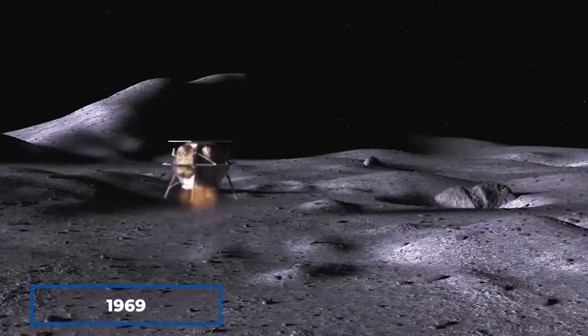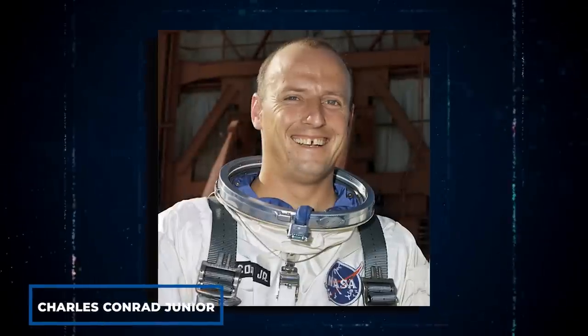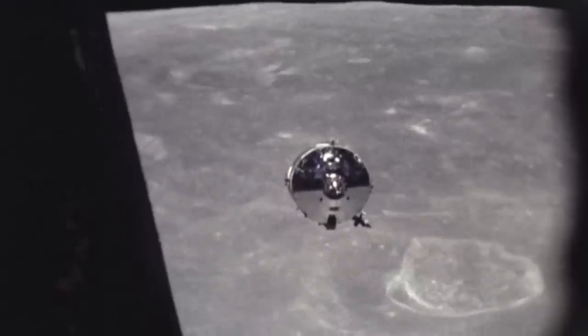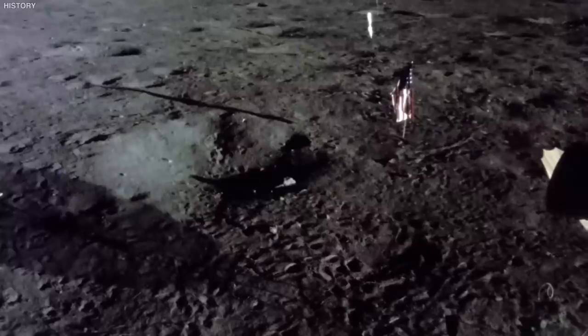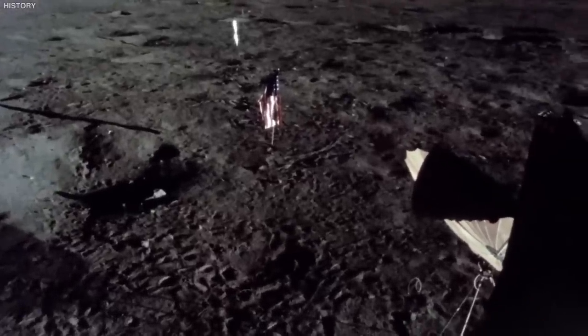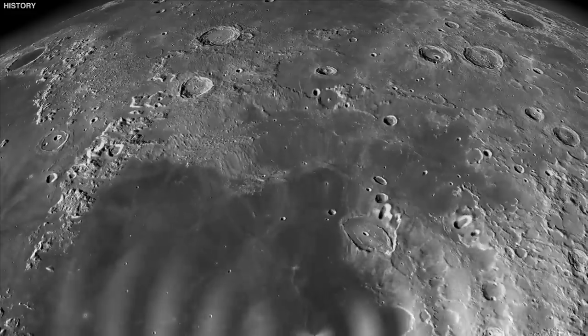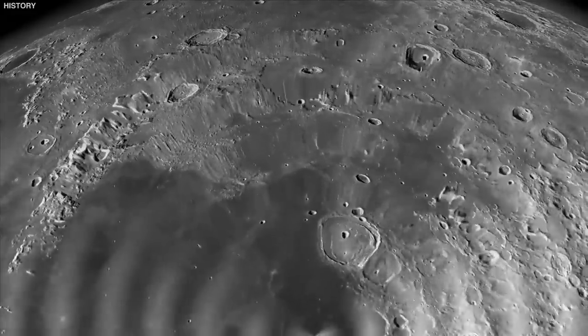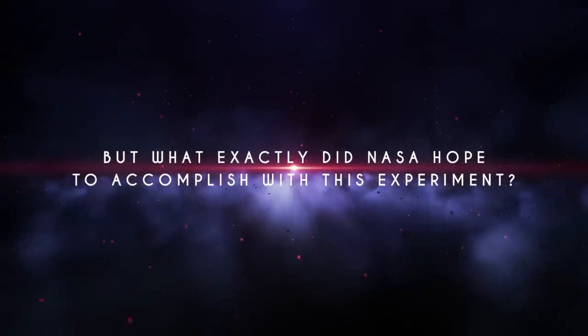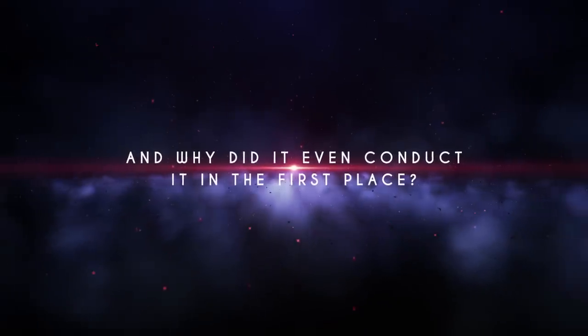On November the 20th, 1969, while ascending back to the Command Module, Commander Charles Conrad Jr. and Lunar Module Pilot Alan Bean let go of the Apollo 12 launch vehicle, causing it to crash back to the Moon. Immediately upon impact, an extremely unexpected event took place. It was reported that the Moon had a seismic ringing effect similar to that of a bell for more than an hour. But what exactly did NASA hope to accomplish with this experiment, and why did it even conduct it in the first place?